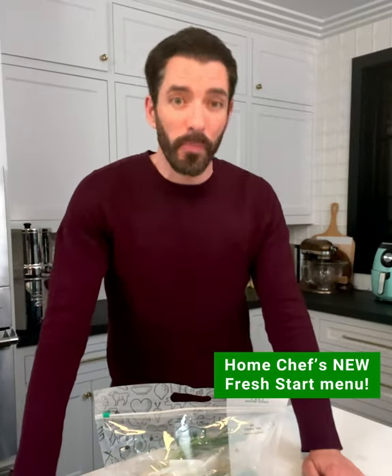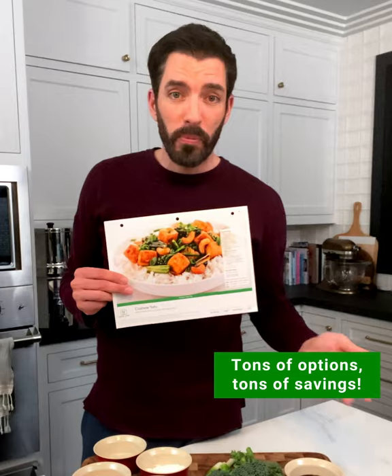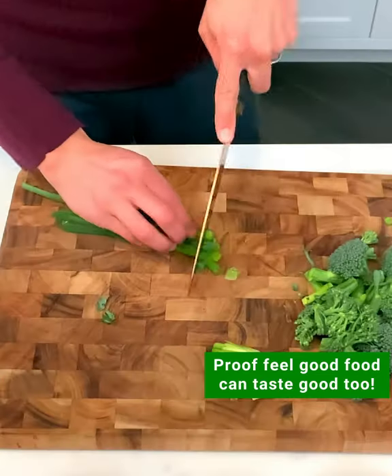Today we're cooking with Home Chef's new Fresh Start menu. Tonight I'm cooking a cashew tofu. All ingredients come ready to rock. I love that I have 20 recipe options each week, starting at $6.99. This is proof that feel-good food can taste good too.